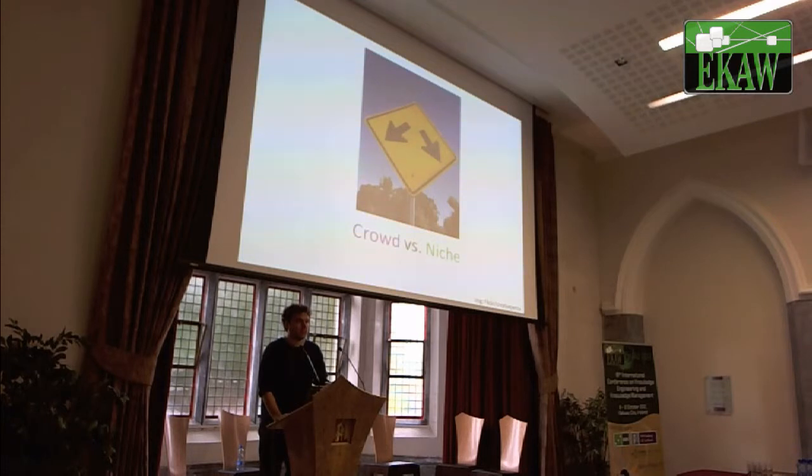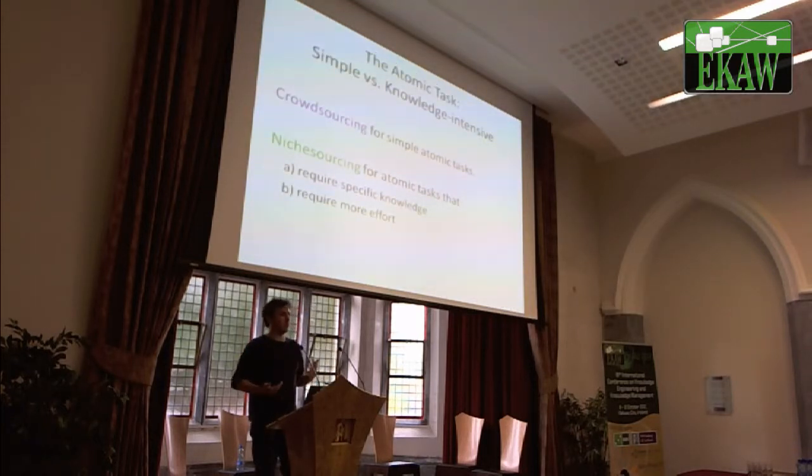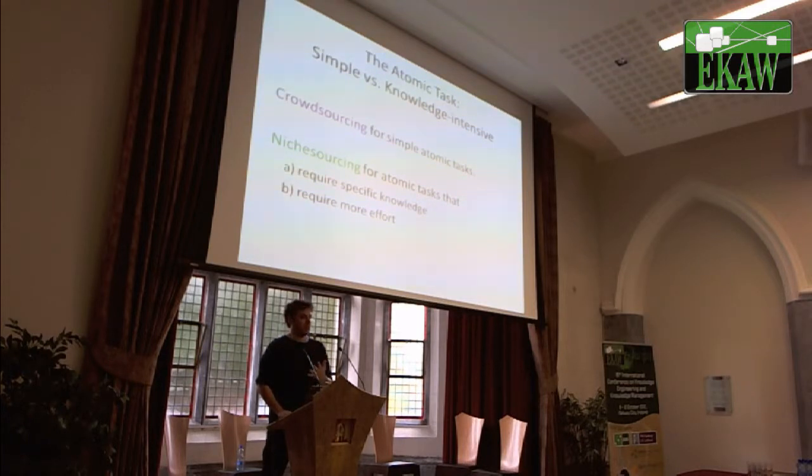As an institution, when do you have to do crowdsourcing and when niche sourcing? The first dimension that we think is important is the type of atomic task — the thing you give to an individual annotator. Crowdsourcing works very well for very simple atomic tasks that require no background knowledge at all, like finding a dark spot in an image or annotating on a natural level. Niche sourcing is for tasks that require more specific knowledge or more effort. If there's a lot of effort involved, crowdsourcing doesn't work because people have to spend a lot of time, so you have to start paying them and motivating them through badges. With niche sourcing, the castle geeks are willing to spend more effort per task.